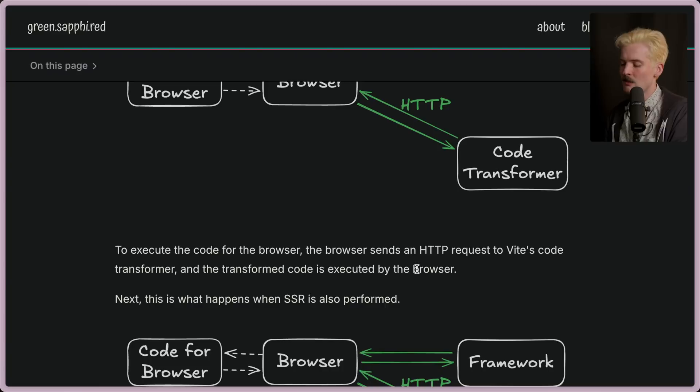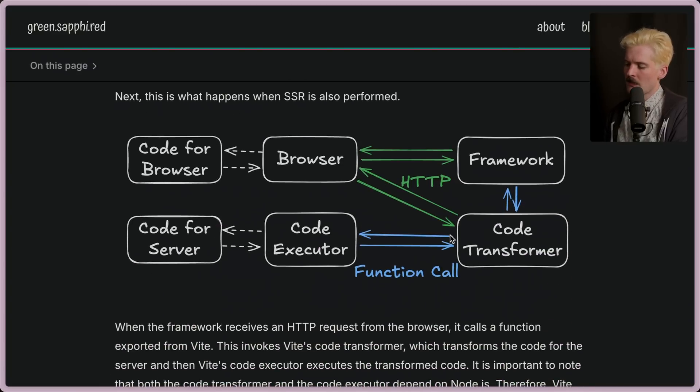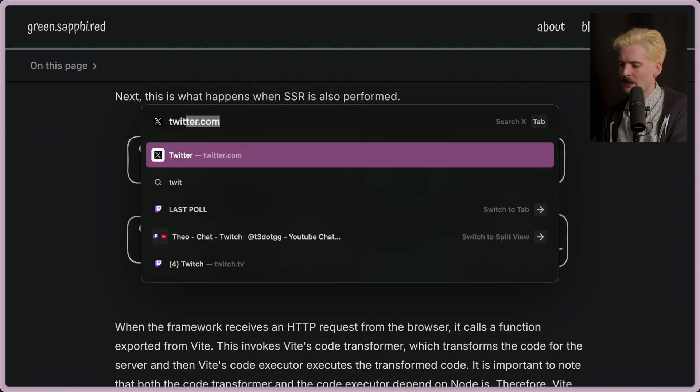To execute code from the browser, the browser sends an HTTP request to Vite's code transformer, and the transformed code is executed by the browser. When you also have SSR, we now have this code transformer that has to generate code for the server, execute it, and then send the HTML back down to the browser. In case you haven't caught up on what SSR means, usually the term SSR means taking a client-side application and running it once on the server so the HTML isn't an empty file.